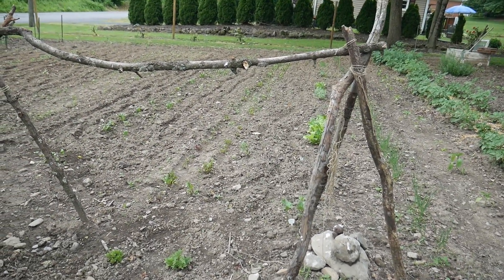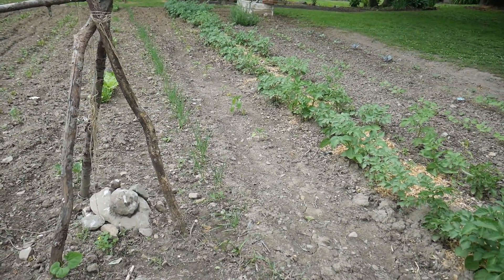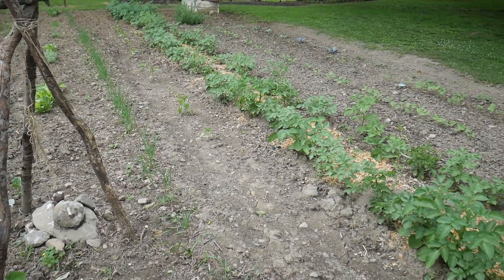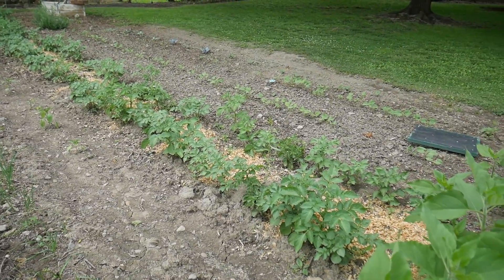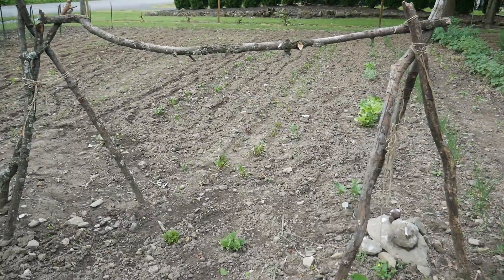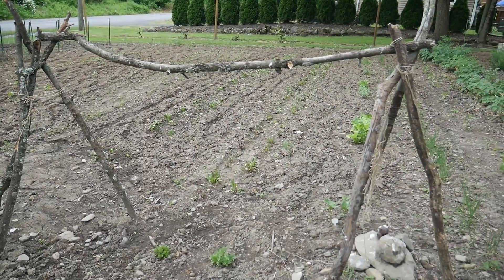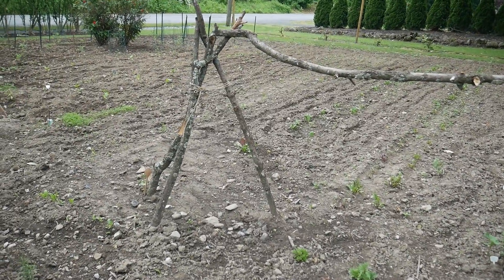It's time to harvest some of my spinach and lettuce. The garlic is doing well, and so are the potatoes, the green beans, and the red beets. It's been a slow start but things are finally starting to come into production.